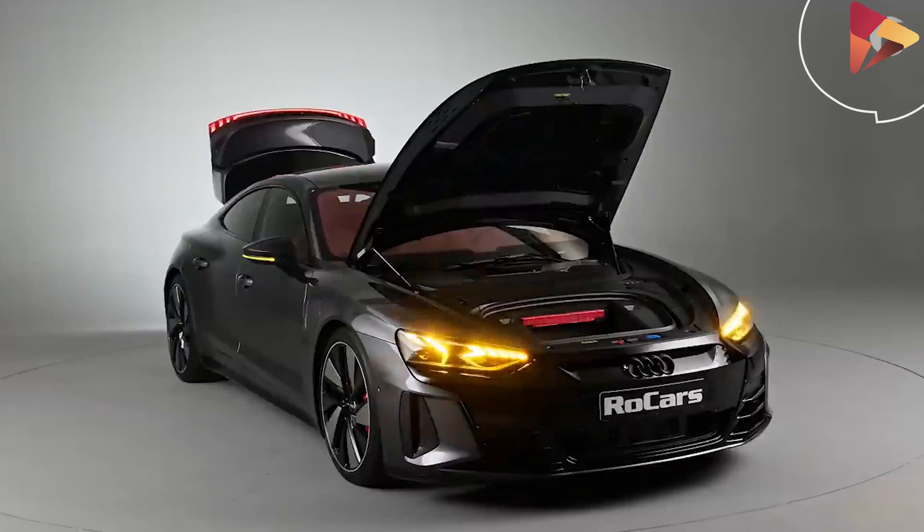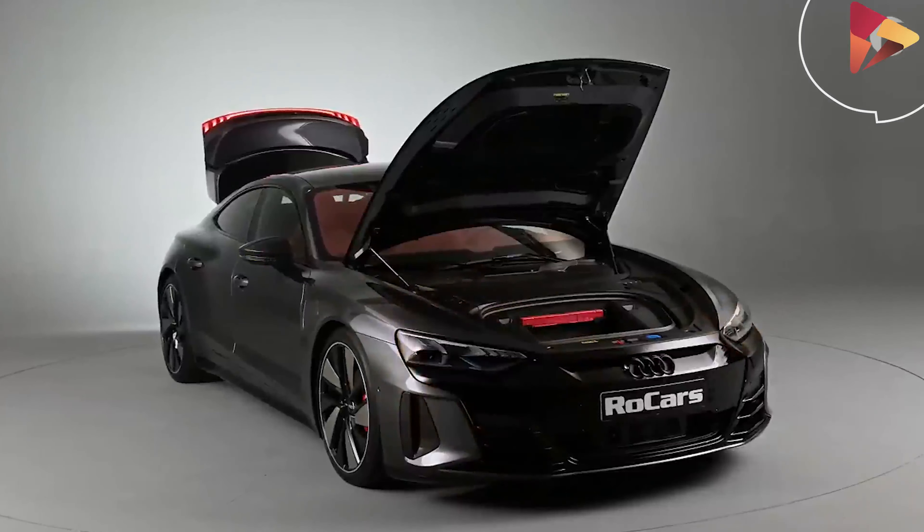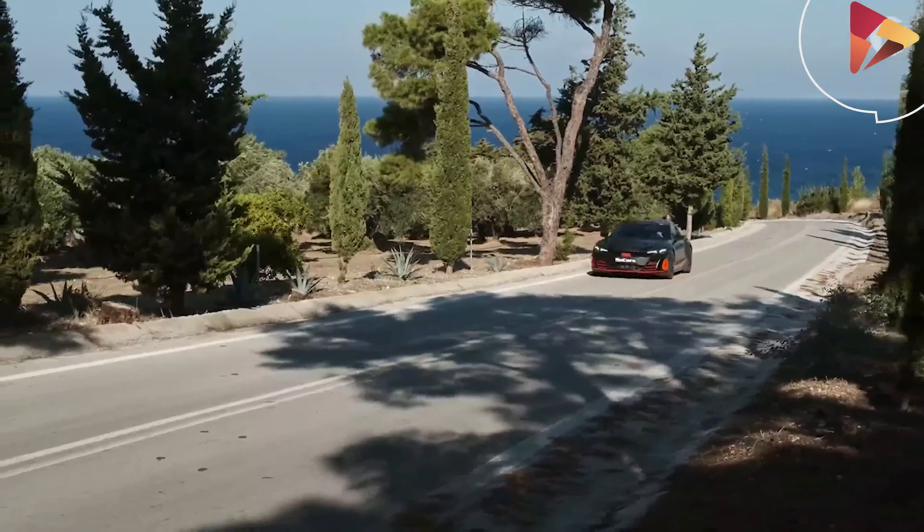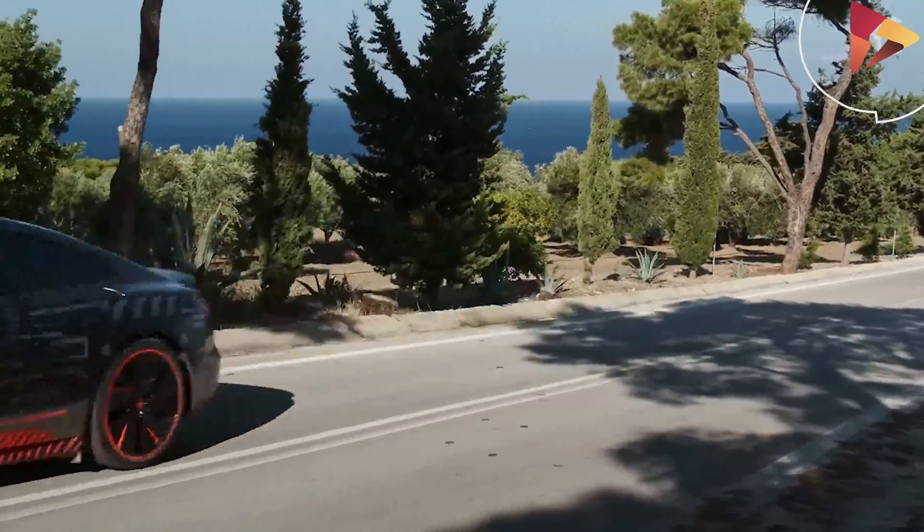The 2021 Audi RS e-tron GT promises to give you about 300 miles of range, but as with all electric cars, it's likely the real-world range will be a bit less than that.